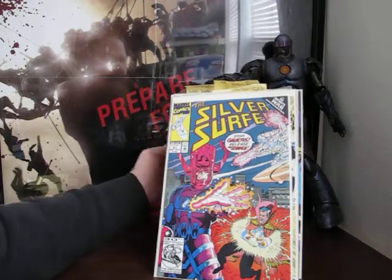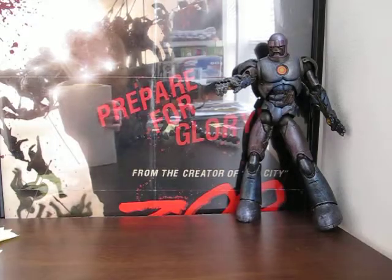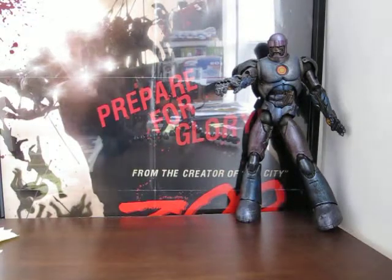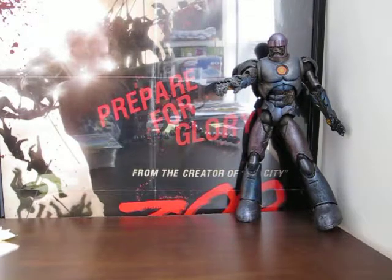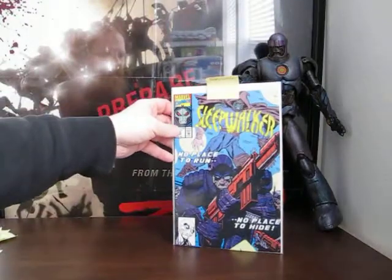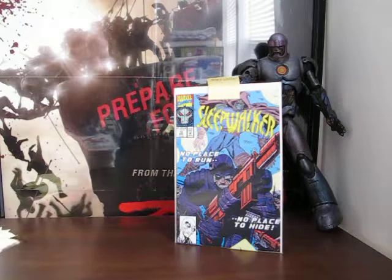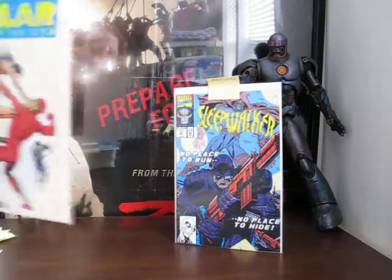Silver Surfer number 60 and number 67 - yeah, that's a Ron Lim cover. He actually got really good after a while. Then Sleepwalker number 10 - I've never read that book and even back in the day it looked ridiculous to me. This next book I'll be happy to read - it's Solar: Man of the Atom number 11.